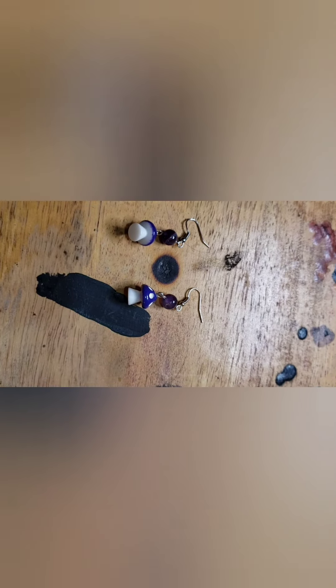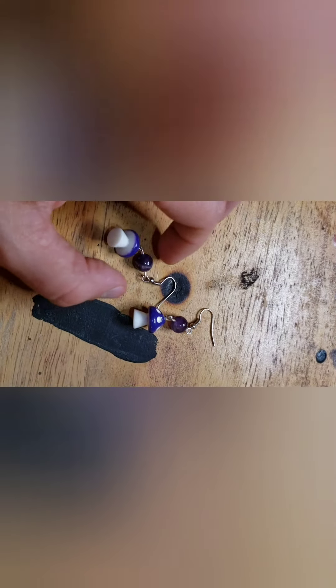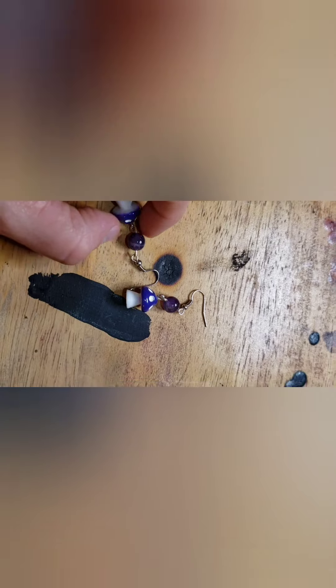Here we have the dangly purple mushroom earrings. These are acrylic mushrooms with an amethyst bead up top. They're very dangly with very good movement. Those ones are six dollars. Here's what they look like on — lots of good movement. Very cool.